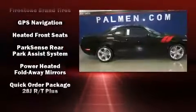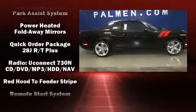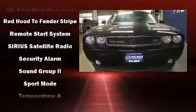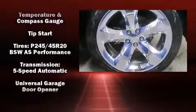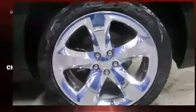Dodge also prioritized safety and security with features such as head curtain airbags, traction control, brake assist, anti-whiplash front head restraints, a panic alarm, and four-wheel disc brakes with ABS.